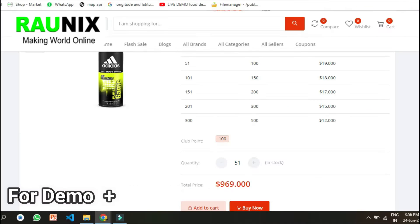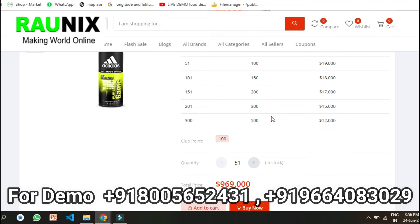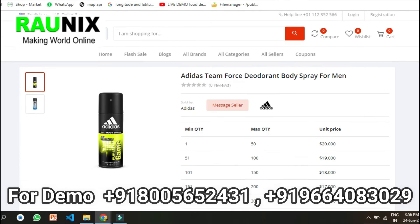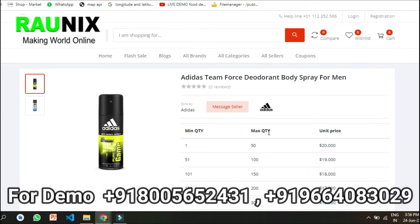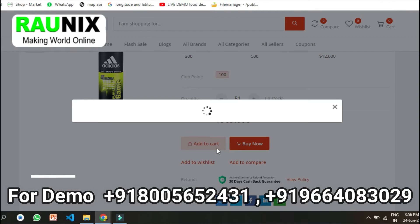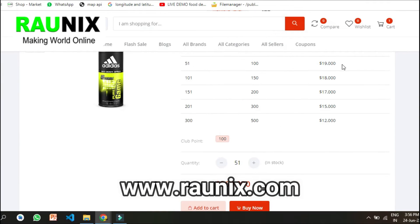That is how the wholesale online shopping website works. If you are looking for a B2B or online wholesale website for your business, you can directly contact us — the details are showing on your screen — or you can also visit Ronix.com.